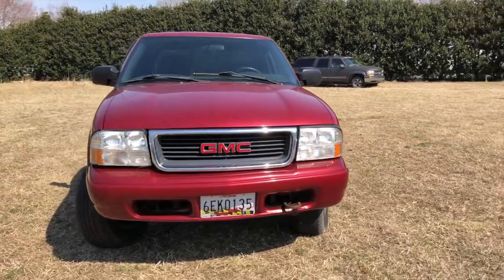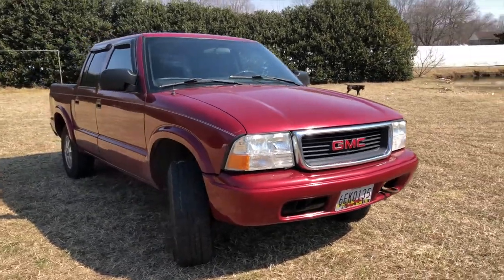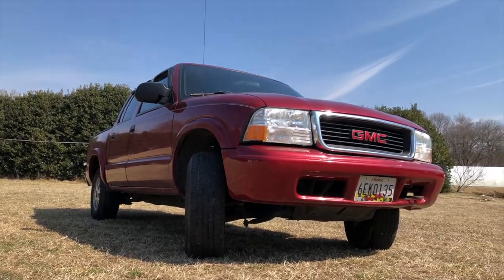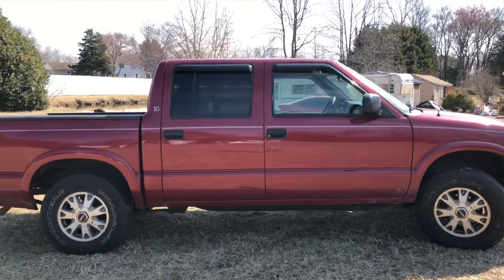I do love this truck dearly and I plan on keeping it as long as something else doesn't keep breaking, because these things have a tendency to keep breaking one part after the other. Once you fix one thing, another thing goes wrong. But the engine is solid — it's just small things that keep coming back and annoying you.